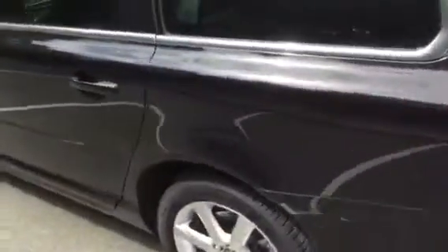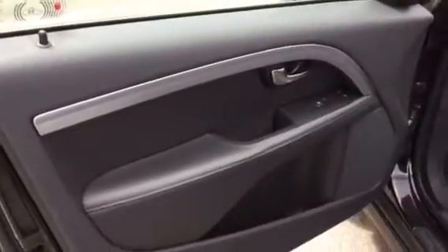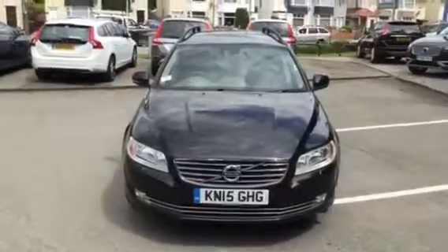Lovely condition inside and out. And there we go — Volvo V70 D4 SE Nav, KN15 GHG. Thank you for visiting Rybrook Volvo Chester.